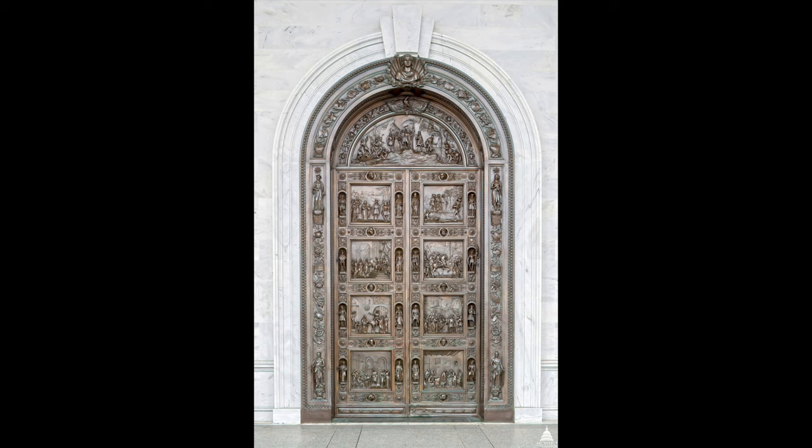His neoclassical work was quite popular with American collectors. His masterpiece is the great bronze Columbus doors on the east front of the U.S. Capitol, showing scenes from the life of Christopher Columbus.